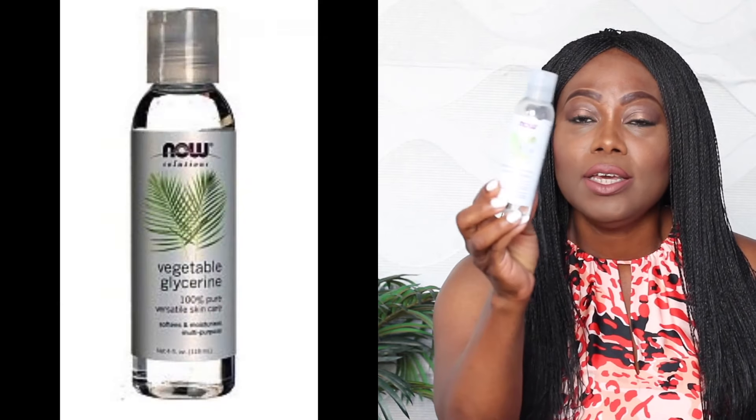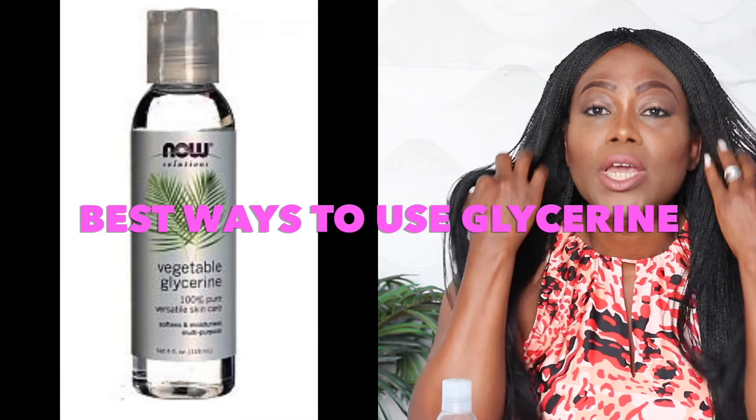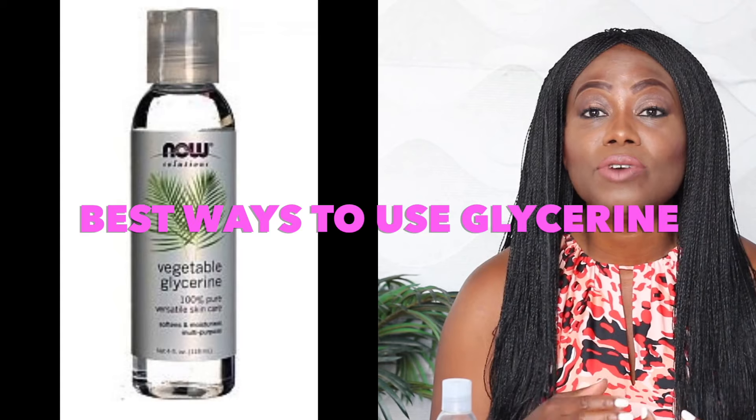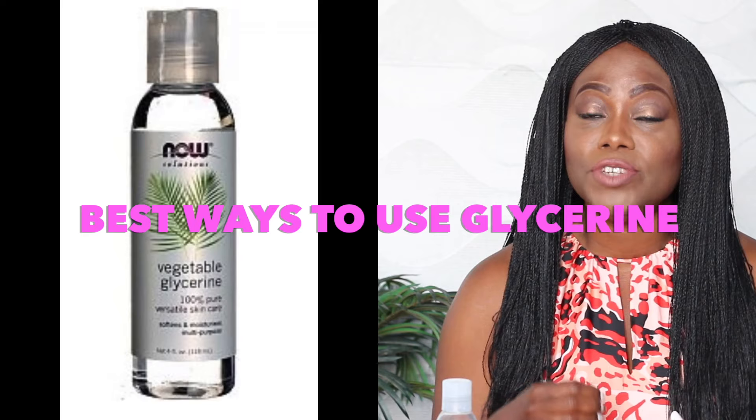So today we're going to be talking about glycerin. Can you see that? Vegetable glycerin. Now, the first thing you want to make sure is that you are using the right glycerin. There's animal glycerin and there is vegetable glycerin. Our great-grandmothers have always used glycerin in their beauty products, but there is something that is missing. If you don't use glycerin the proper way, it will give you some adverse effects, which I will tell you towards the end of this video.